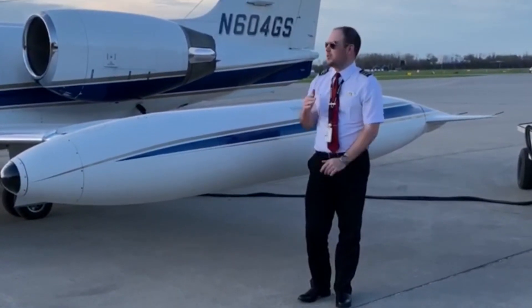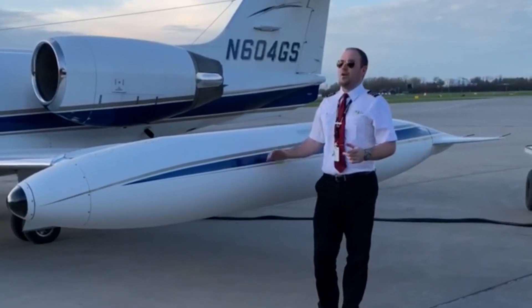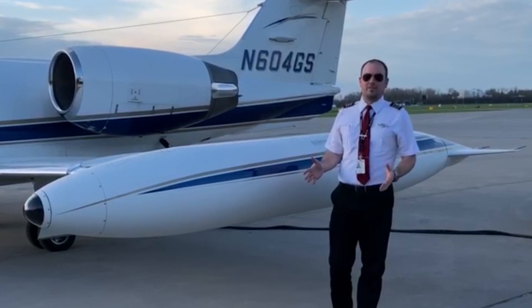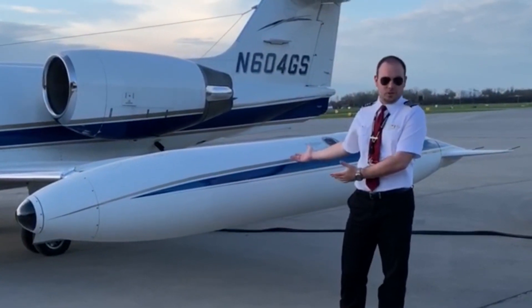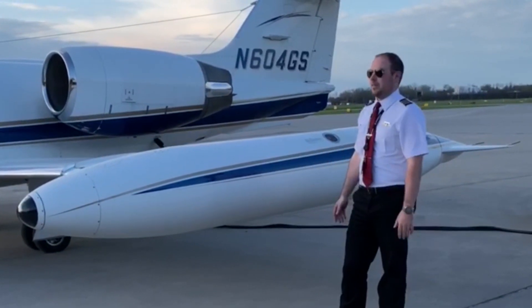Alright guys, so Bruce and I are in Rochester — we just got here — and I wanted to take a minute to answer another one of your questions: where do we keep all the fuel in the Learjet, and how many fuel tanks does the Learjet have? That's a pretty simple question, and it's kind of what makes the older Learjets famous — the big tip tanks and all the fuel in these airplanes — so we'll talk about that real quick.